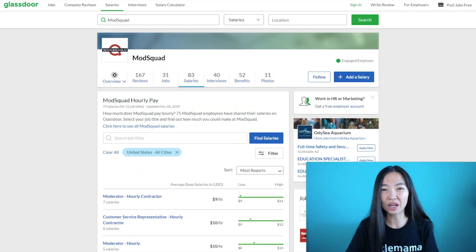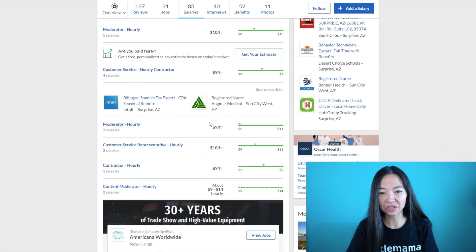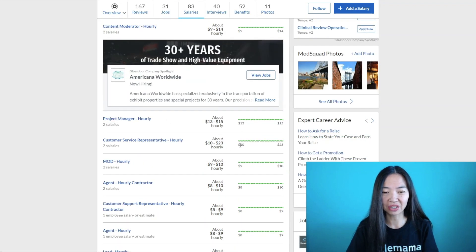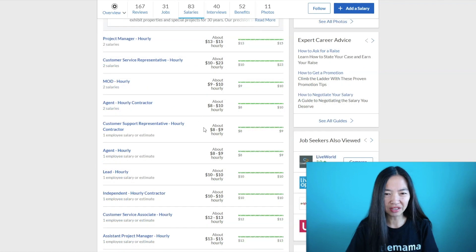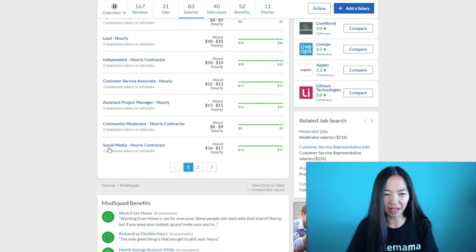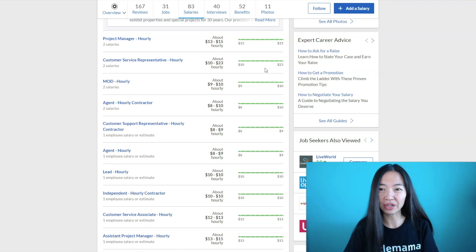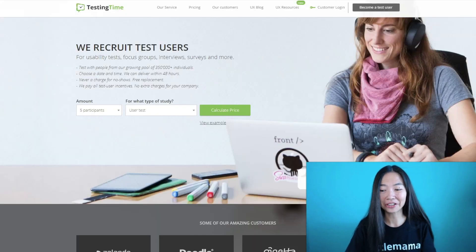On Glassdoor I saw how much ModSquad pays — ranging from $9 and up. Customer service roles are around $9 to $10, project manager is $13 to $15, and one customer rep listing shows $10 to $23. There's also a social media hourly contract for $16 to $17 per hour. It just depends on what you land and you can ask more questions at your interview. The next place I want to show you is TestingTime.com.